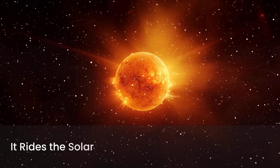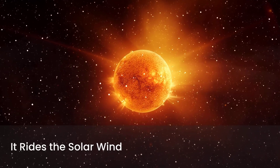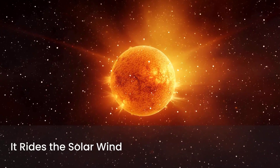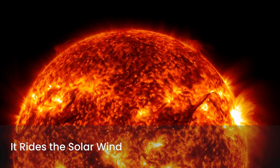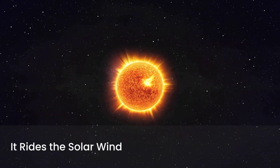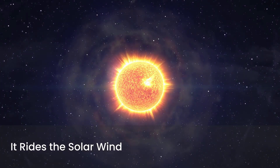Fact number six: It rides the solar wind. Parker isn't just studying the solar wind — it's flying through it. This allows scientists to analyze particles and magnetic fields in real time, something never done before.